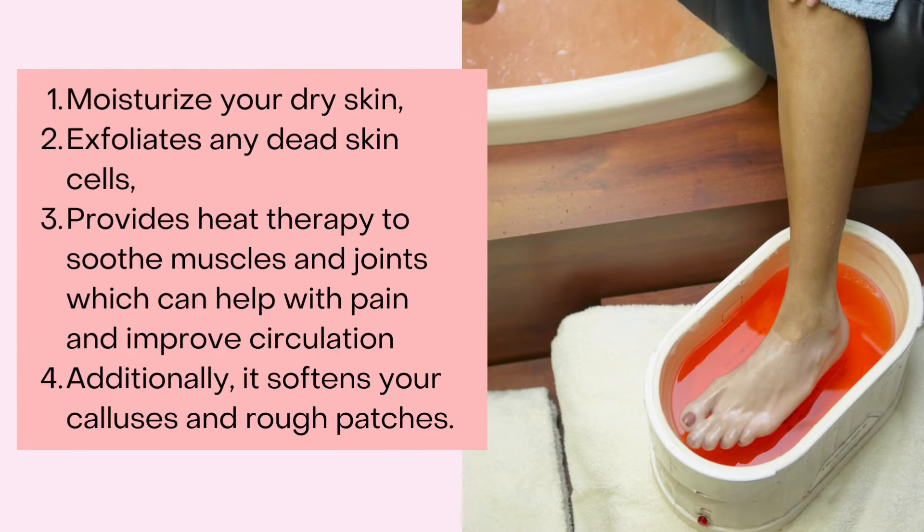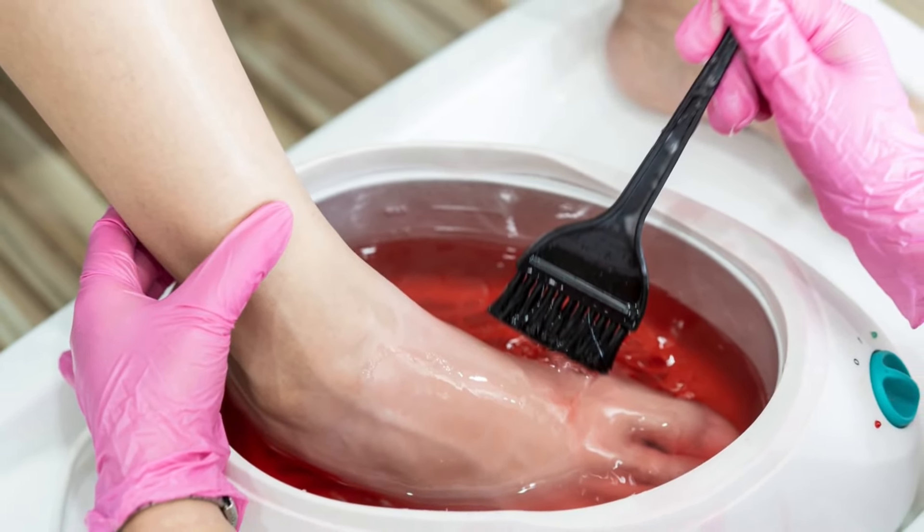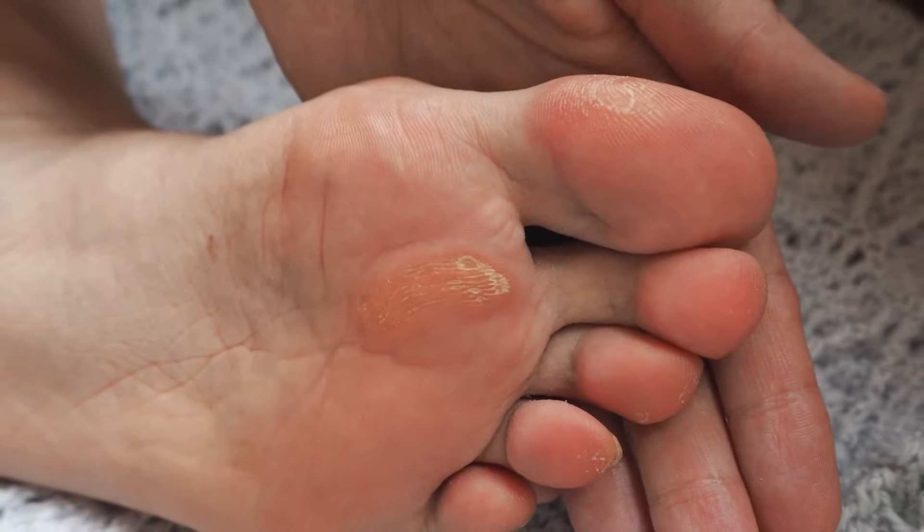The warm paraffin works to: one, moisturize your dry skin; two, exfoliate any dead skin cells; three, provide heat therapy to soothe your muscles and joints, which can help with pain and improve circulation; and four, soften up your calluses and rough patches.